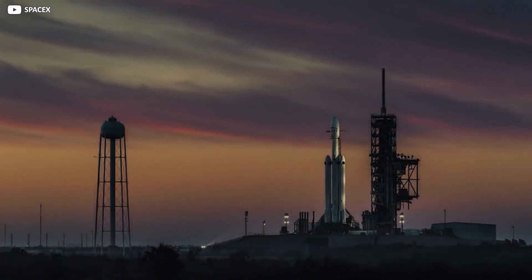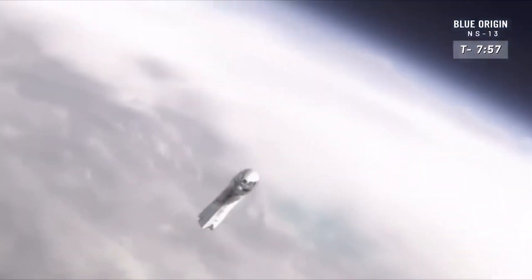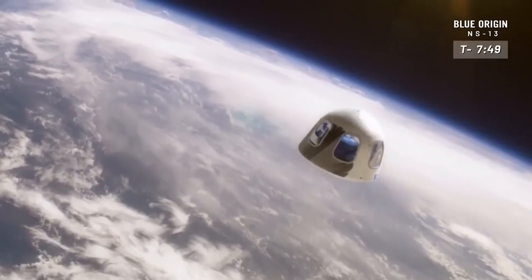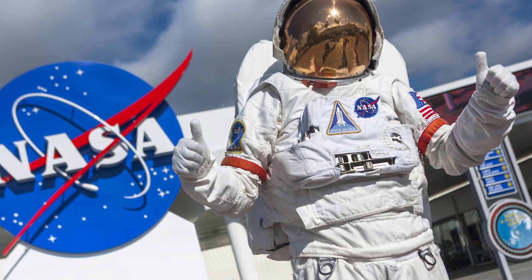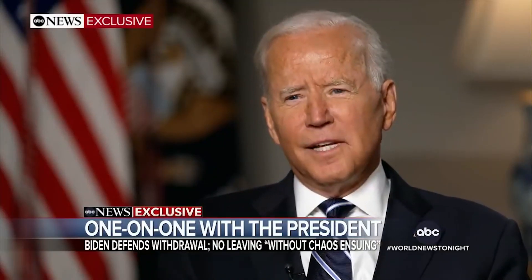Despite the fact that SpaceX's competitor, Blue Origin, has publicly fought and criticized the decision, claiming that Starship's refueling launches are a danger to NASA's lunar mission integrity, NASA has maintained its selection and aimed for boots on the lunar surface by 2024 during Trump's presidency. President Biden has yet to commit to a timetable after one year in office.